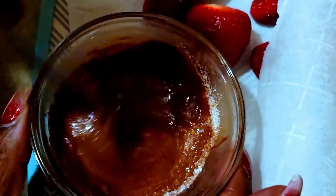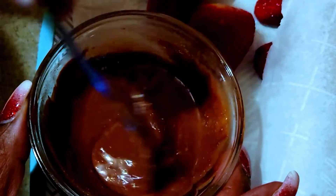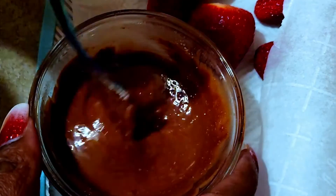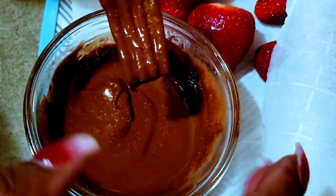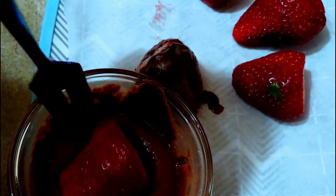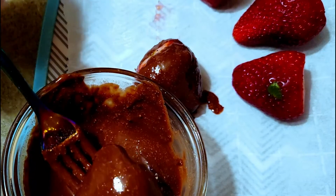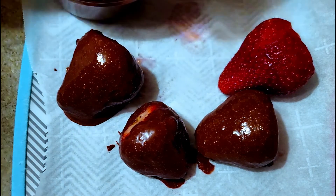Next I added a teaspoon of stevia. You have to make sure that you mix this extremely well. Mine might be a little bit on the sweet side because I ended up adding two teaspoons of stevia, and the second teaspoon left it just a little bit grainy — it didn't dissolve very well.